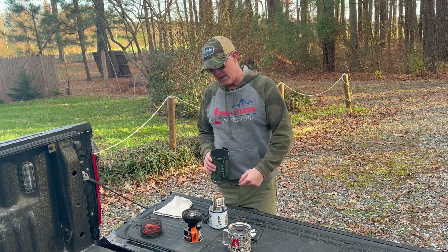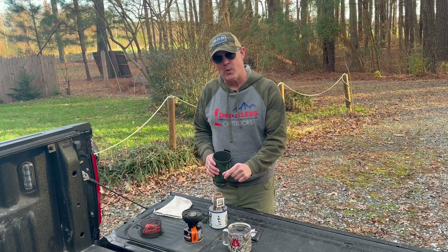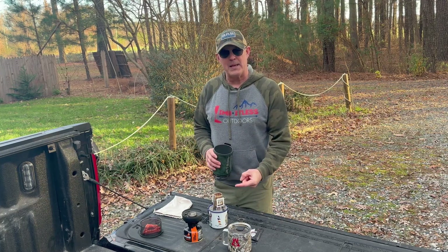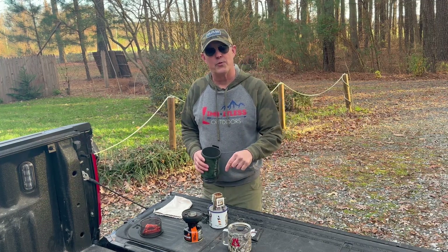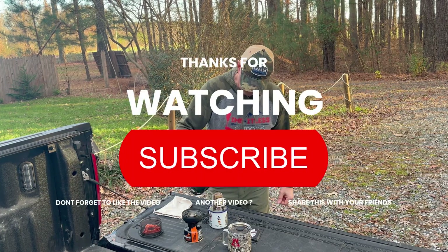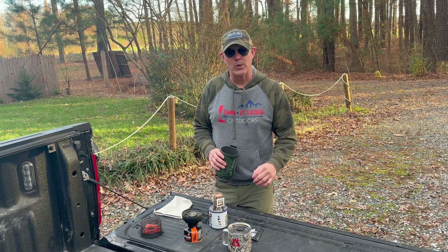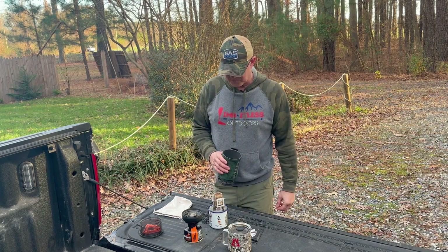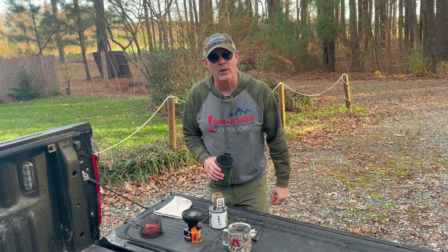Worst case scenario is tonight I lay in bed and read more than the regular amount of my C.J. Box Joe Pickett series. Could do worse things, right? So hopefully you can see this — this rack is holding my pour-over bag with zero issues whatsoever. It's suspending the bag up above the mouth of the cup, which allows liquid to flow freely through the pour-over bag. And I am brewing myself a really, really nice cup of tailgate joe.